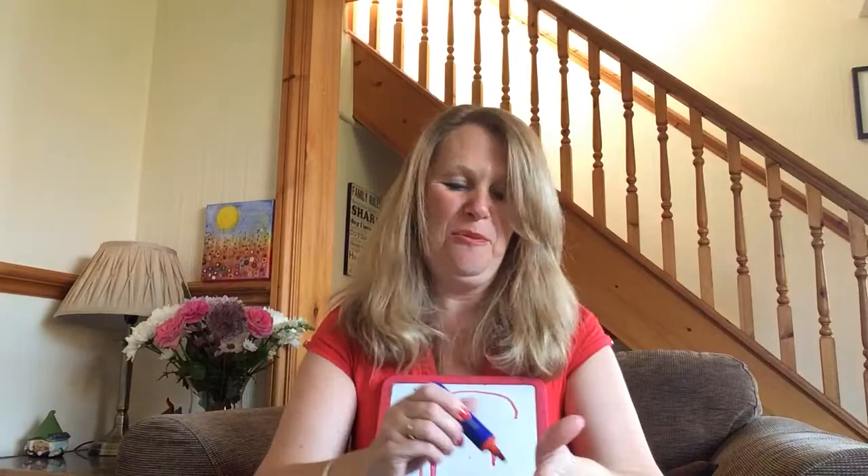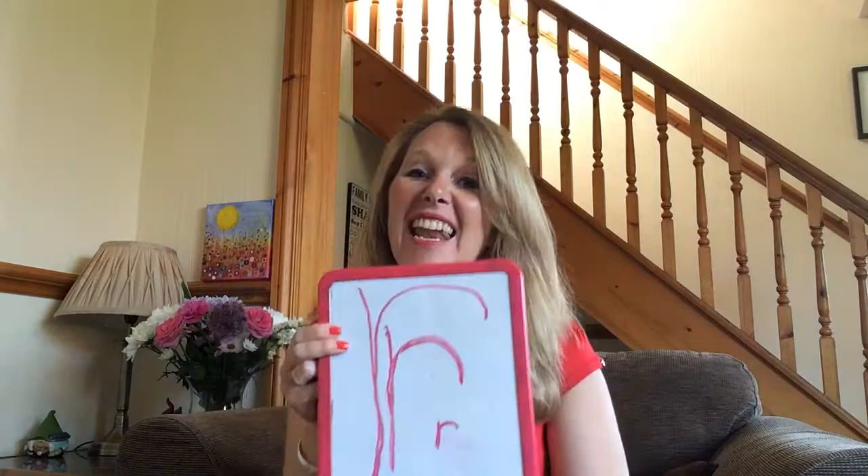So today we have learnt the letter sound r. Why don't you have a look around your house and see if you can find something that starts with the letter sound r? We'll see you again next time. Where's Freddie gone? He's vanished. Come on, Freddie - come and say bye-bye to the children. See you next time. Bye-bye.